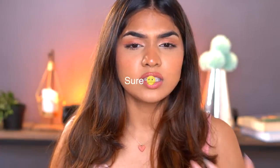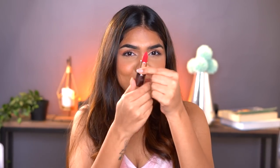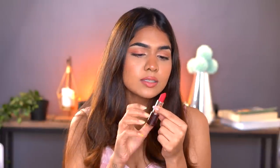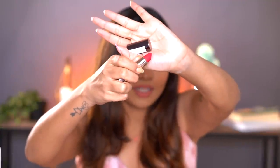The next one I have is the Colorbar Sinful Matte lip color — one beautiful lipstick, nicely packaged. It's a bright red lipstick — can you see how beautiful that is? A new lipstick is just so exciting. I'm going to swatch it for you guys because it looks so beautiful. Look at how nice and matte that looks — it's just giving me all the feels.